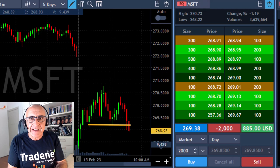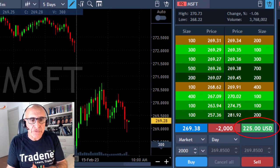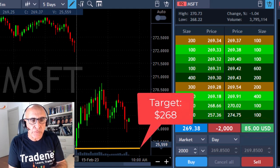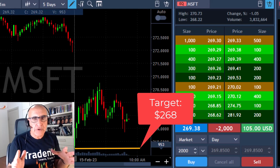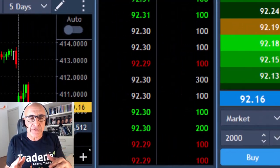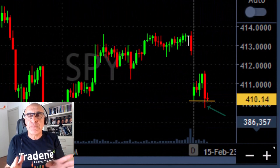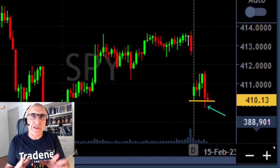That's a nice technical reversal in Microsoft — it is coming down. I'm up like $800 and I'm expecting it to continue. My target is 268, which is the lows. Whenever I go long a stock or short a stock, I always watch the S&P 500. Back to the S&P 500 — it just broke down under the lows, which means Microsoft is likely to continue its downtrend.